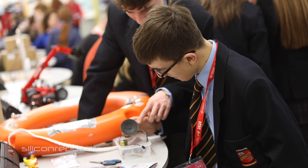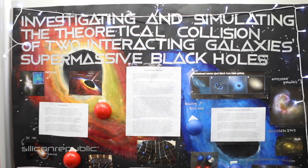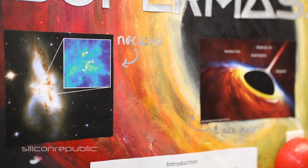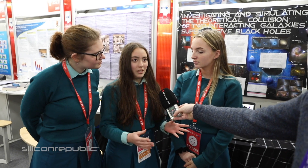We did our project on what would happen if two supermassive black holes collided in two interacting galaxies. We tried to simulate a collision of two supermassive black holes. We found that after the black holes collided, they would merge, and that merger would leave the newly formed black hole in the centre of the galaxy.